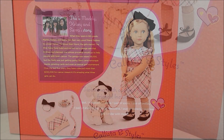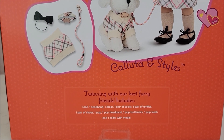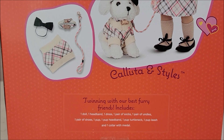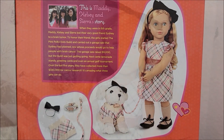Let's take her out of the box. The box says 'Twinning with our best furry friends.' It has one doll, one headband, one dress, one pair of socks, one pair of undies, one pair of shoes, one pup, one pup headband, one pup turtleneck, a pup leash, and one collar with a medal. You can see all those items.